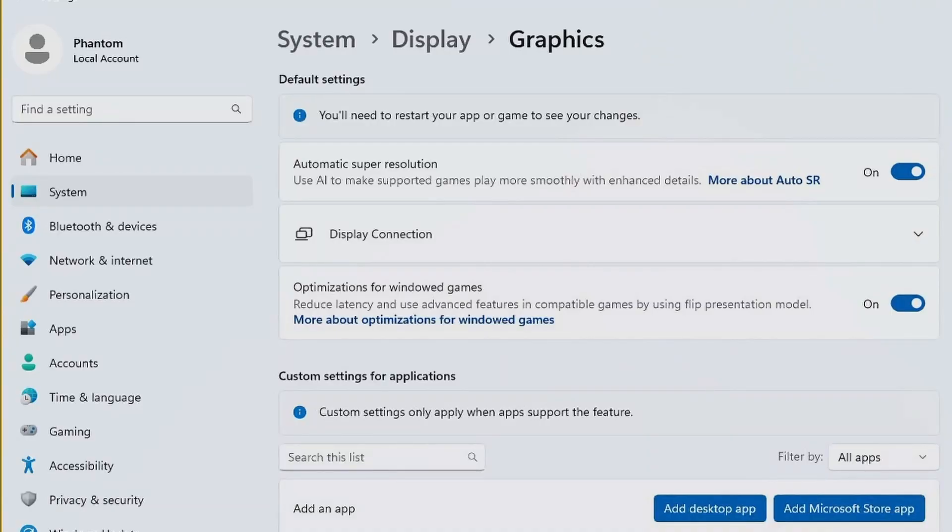There's also an interesting screenshot that doesn't appear to be in any Windows update yet. It shows an 'Automatic Super Resolution' toggle that uses AI to make supported games play more smoothly with enhanced details. This update hasn't been released yet, so it appears to be a leak. With that toggle on, all supported games will have automatic super resolution enabled by default — you won't need to dig into per-game settings. I do wonder how good it will be for 1080p upscaling, but it makes things much easier for consumers regardless of whether a game supports FSR, XeSS, or DLSS.